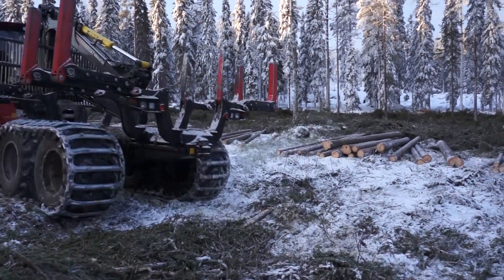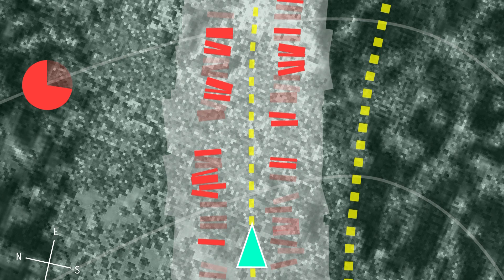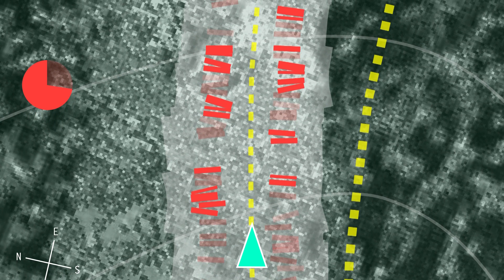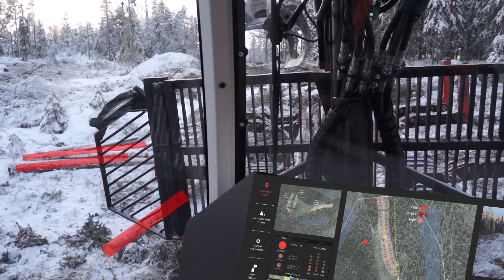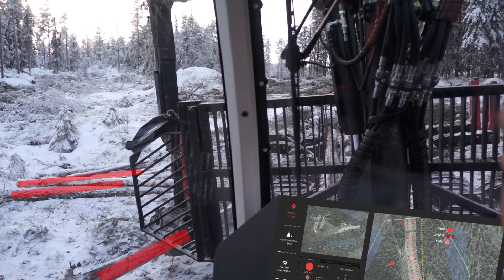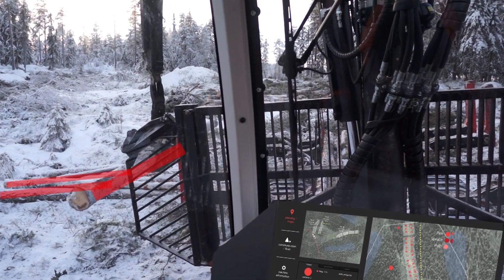Upon entering his chosen sub-area, the driver now sees in detail the precise quantity, size and location of the logs to be collected. Additionally, a head-up display can be used to help the driver locate the logs, particularly when visibility is poor.